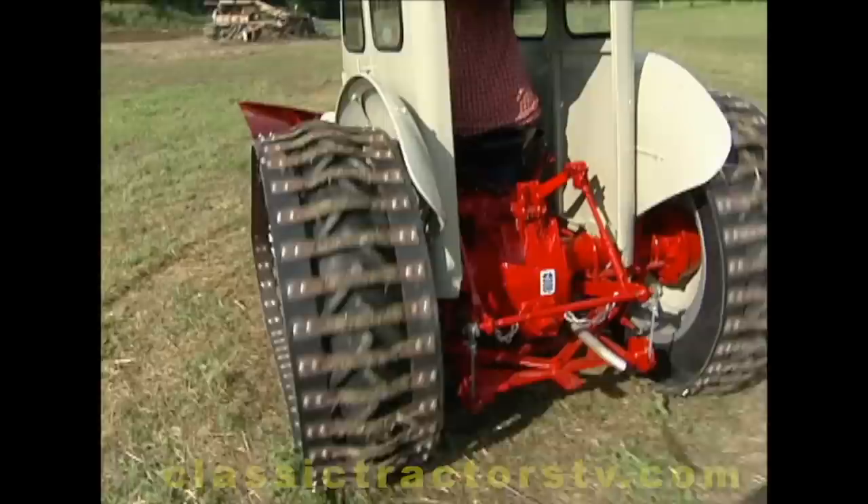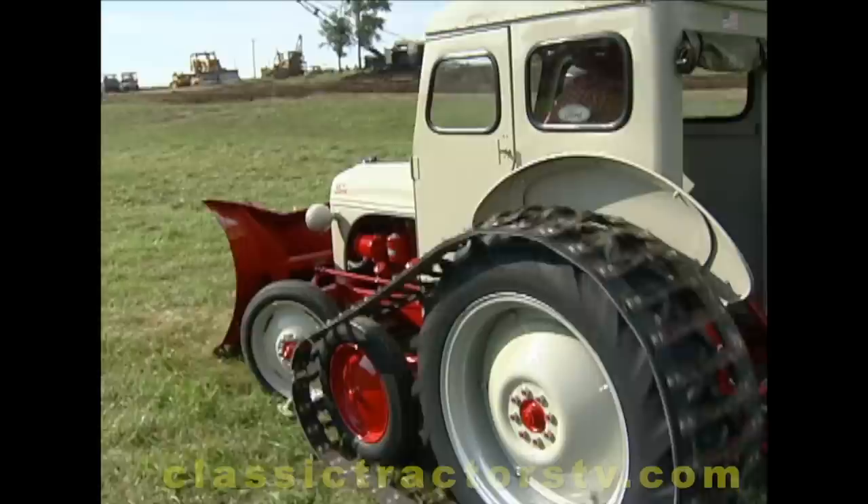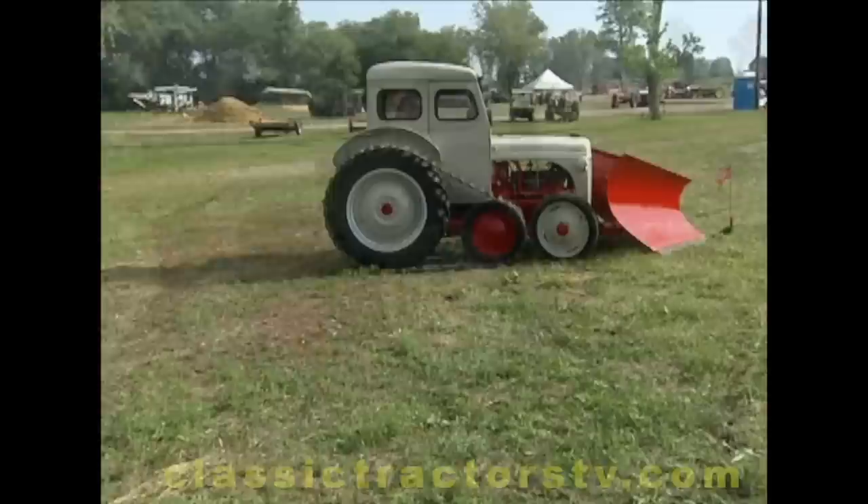Then the other thing I added is a set of tracks — these are actually Bombardier tracks — found those in the state of Wisconsin. I also used a frame for a dozer blade; the dozer blade and the V snowplow interchange on the frame.